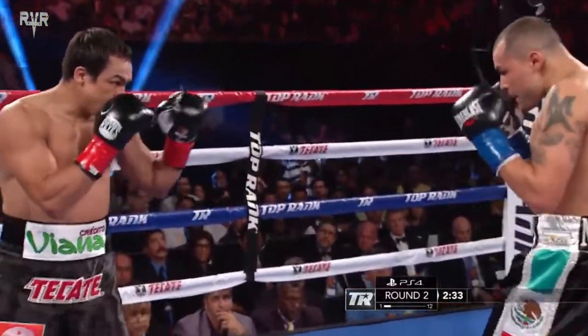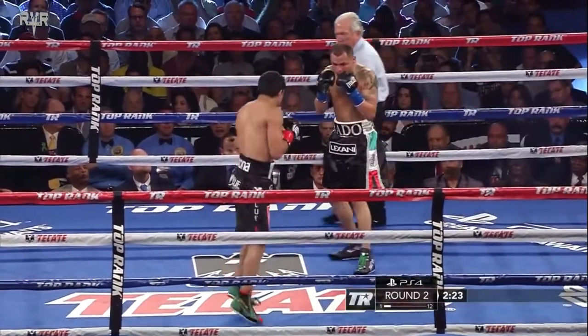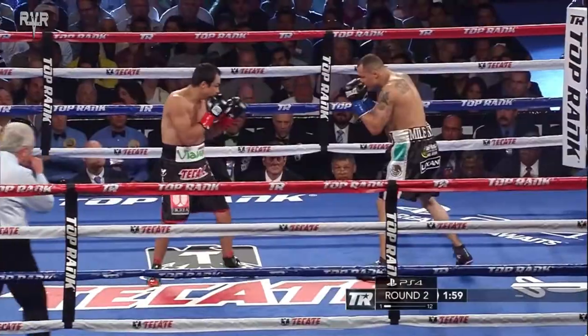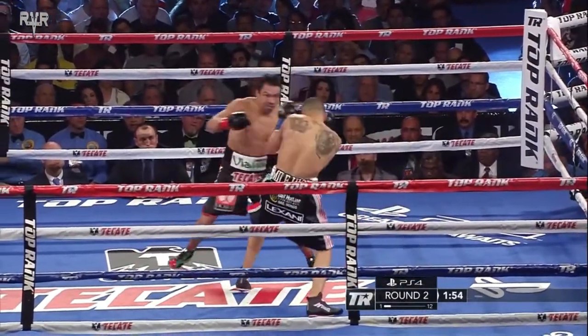Alvarado misses again with his left hook. What he's trying to do right now — we talked about a feeling-up round — and now he's trying to pick up the pace a little bit. Marquez works inside, doesn't get Alvarado to move, so he throws the left hook.